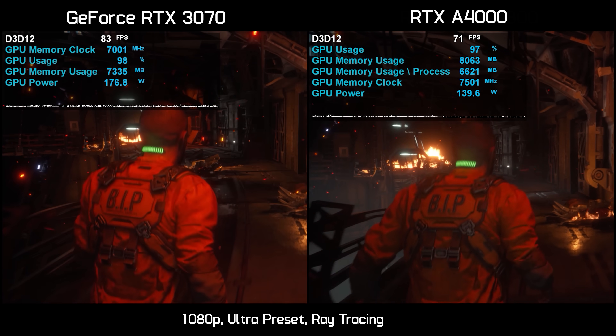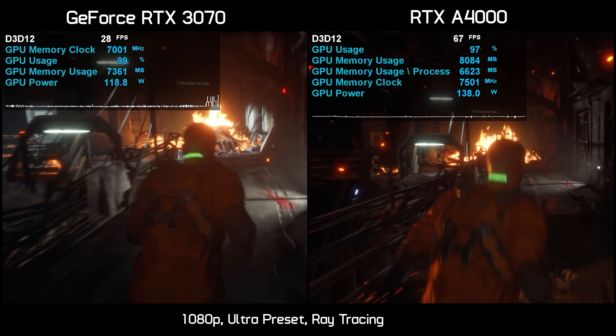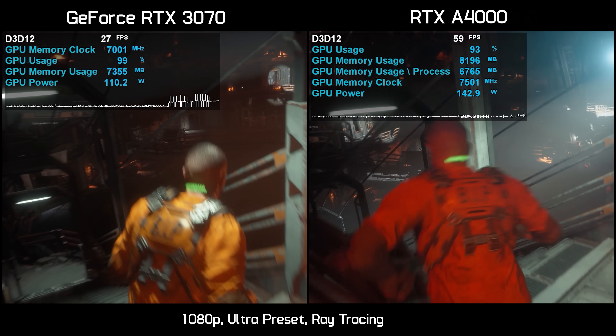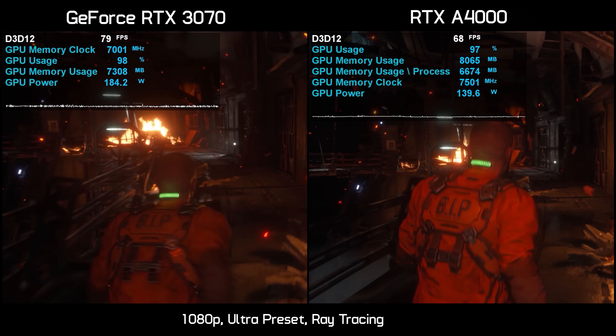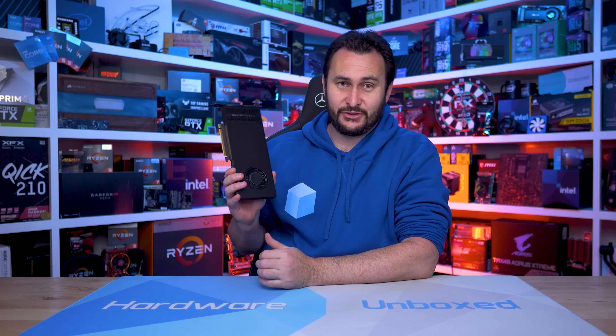Last up we have the Callisto Protocol, and this game runs quite well on the RTX 3070 for about 60 seconds, after which point performance tanks and the game becomes unplayable. The A4000 though didn't suffer any issues thanks to its doubling of the VRAM, and it's really crazy to see more than twice the performance out of the RTX A4000 once the RTX 3070 runs into VRAM issues. So there you have it — had the RTX 3070 and 3070 Ti come loaded with 16GB of VRAM, they'd still be ripping through all the latest games with ray tracing enabled, and they'd be doing so with relative ease, as proven by the RTX A4000.